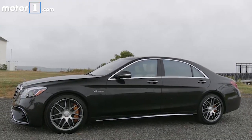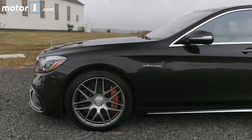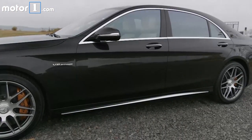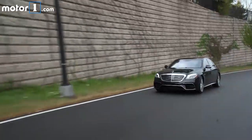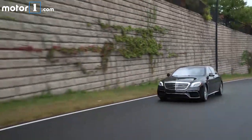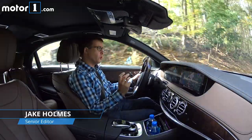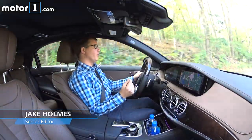The S-Class has long been one of the benchmarks in the full-size luxury car segment. In fact, Mercedes says that since 1972, it has sold 4 million S-Classes around the world, about a quarter of those in the United States alone. So for 2018, Mercedes is not resting on its laurels at all — this car gets a thorough refresh inside and out.